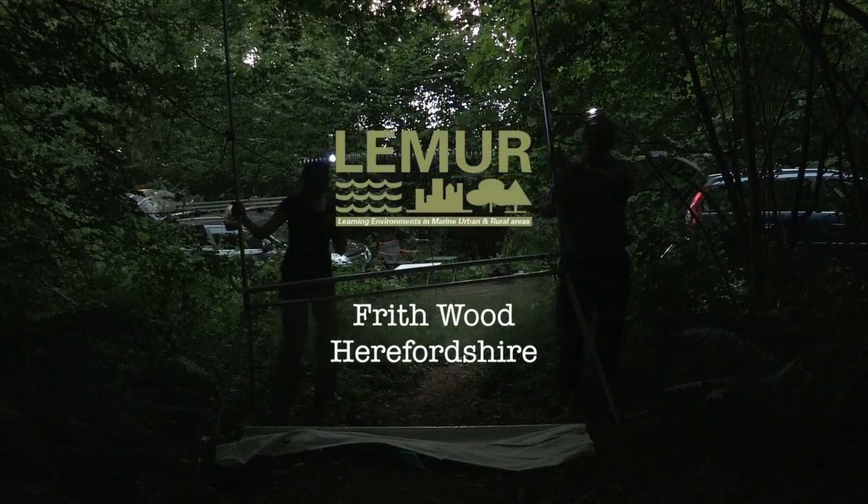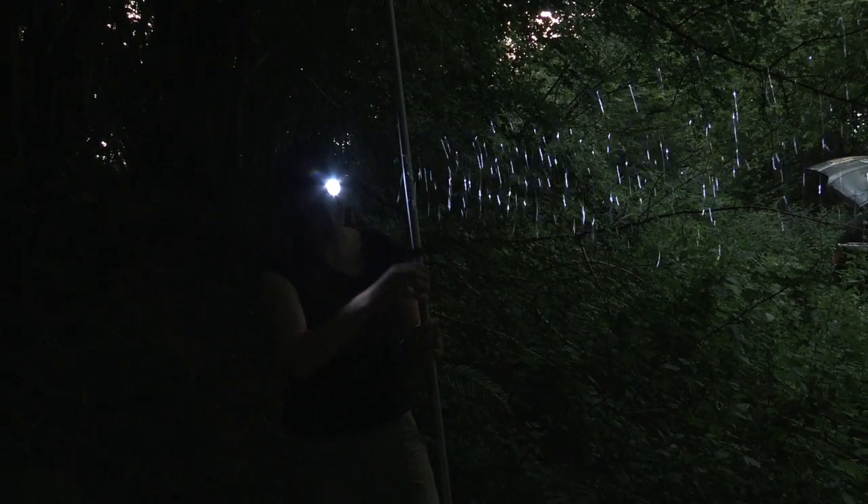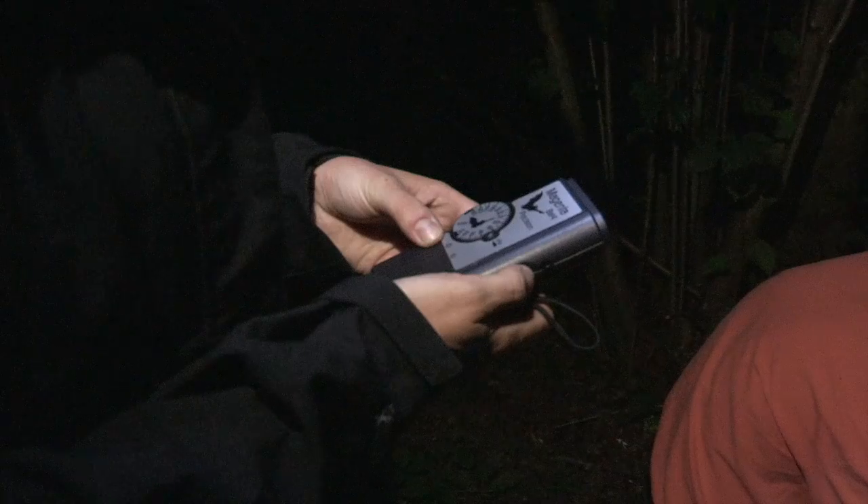This evening we're at a woodland called Frithwood, which is a really lovely big wood with lots of rides and it's really ideal for bat surveying. Lima really allows you to get out and explore and see the woodlands in the day when you're looking at the plants, and then come and experience night time.